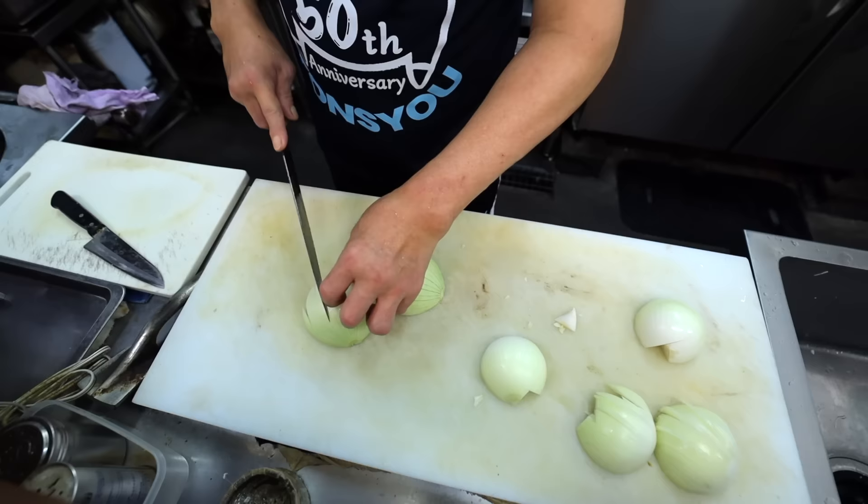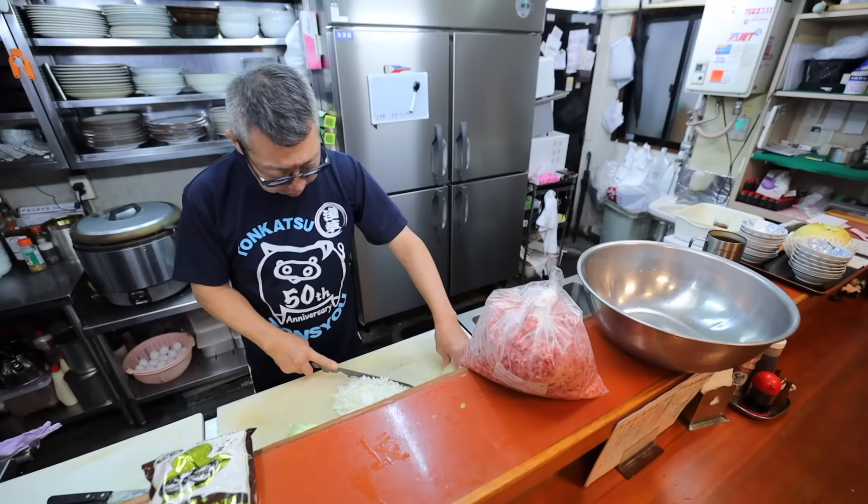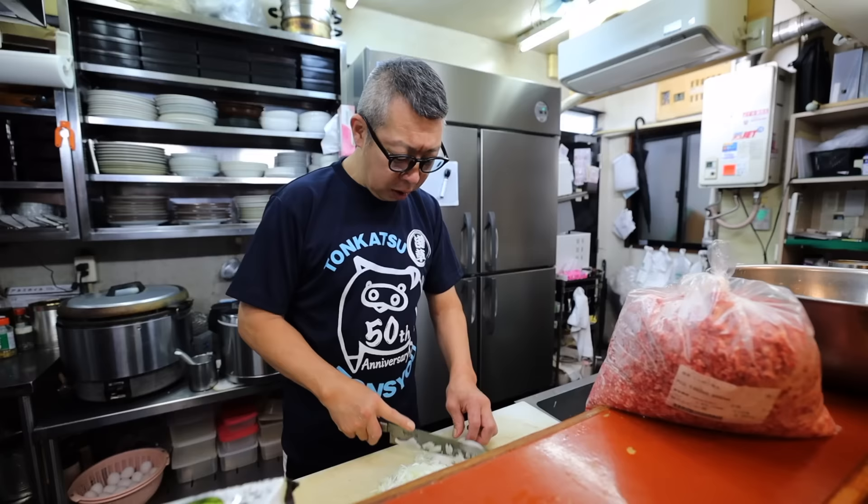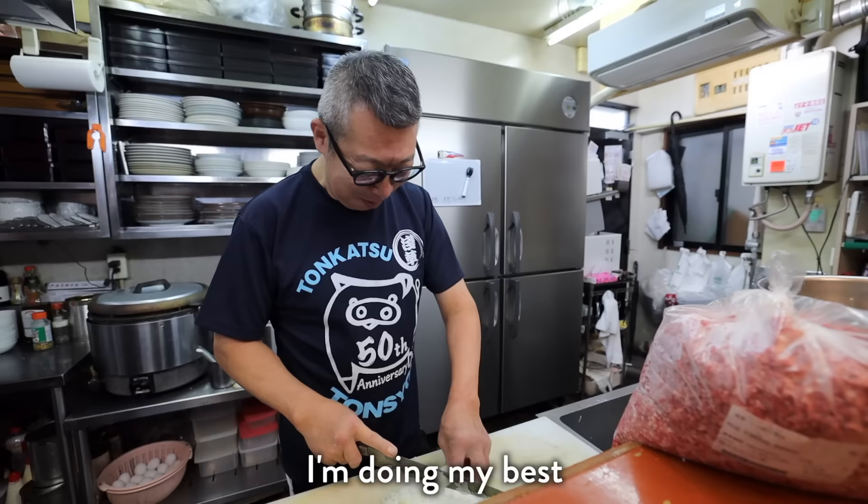Now he makes the hamburger patties. Although it's a pork tonkatsu shop, it also offers other items. This burger has been on the menu since it opened more than 50 years ago. What's the most important thing you learned from your father? Have you mastered it? Good answer.